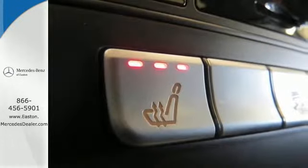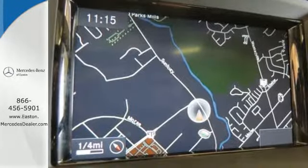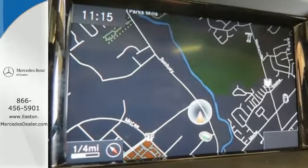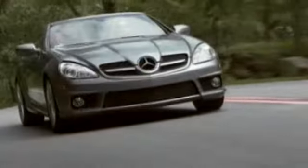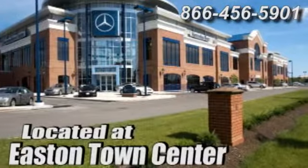It's rugged underneath, yet smooth on every surface. See this M-Class for yourself today. Come experience luxury the Jermaine way at Mercedes-Benz of Easton, conveniently located at Easton Town Center.